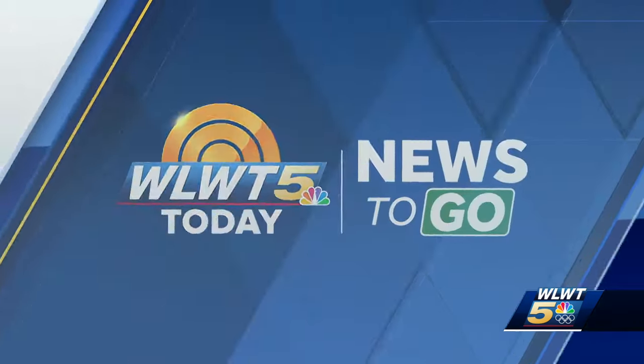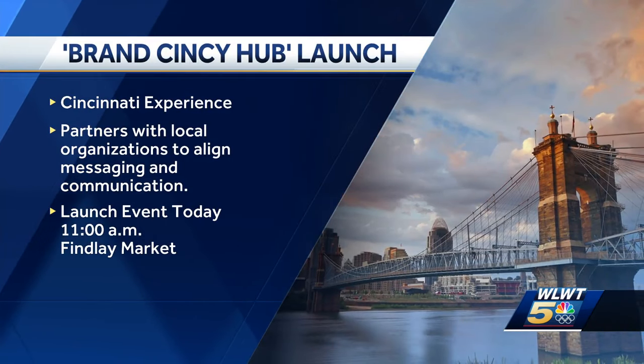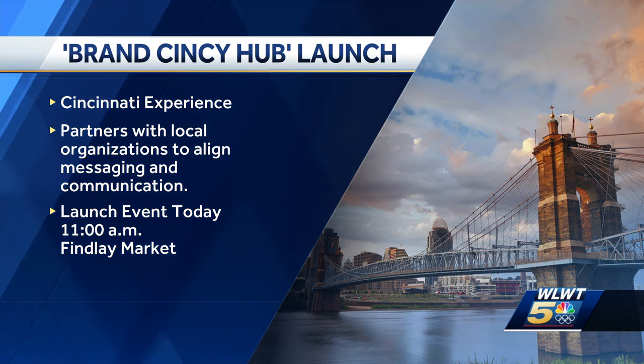Promoting Cincinnati as a global brand today — the Cincinnati Experience is launching a new brand called Cincy Hub, hoping to promote the voice of the Queen City. Cincinnati Experience, or CX, is an organization that drives creation and builds reputation of the Cincinnati region. The new brand, Cincy Hub, partners with a handful of Cincinnati organizations to help align their messaging and communication. A launch event with city leaders is scheduled for 11 o'clock this morning at Philly Market.